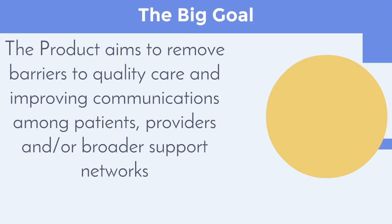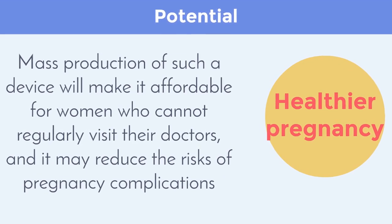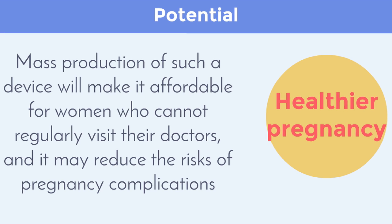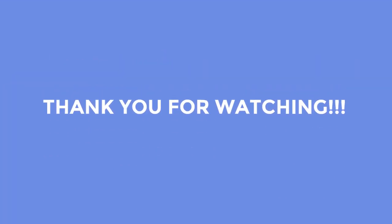This solution will empower pregnant women with the knowledge and tools to take charge of their health. Mass production of such a device will make it affordable for women who cannot regularly visit their doctors and may reduce the risks of pregnancy complications. Thank you for watching our presentation — we hope you enjoyed it.